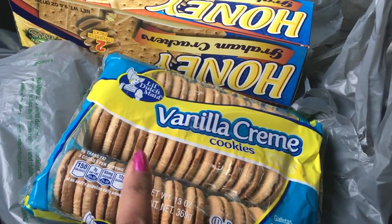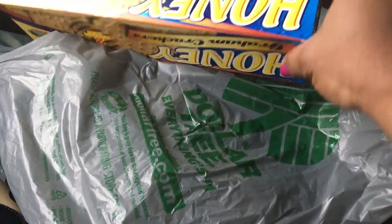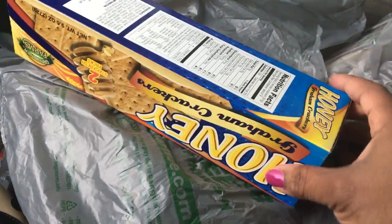My son and my husband love these vanilla cream cookies, so I picked up two of those and the honey graham crackers. I haven't picked those up in a while, for Josiah. I have a mop there too.